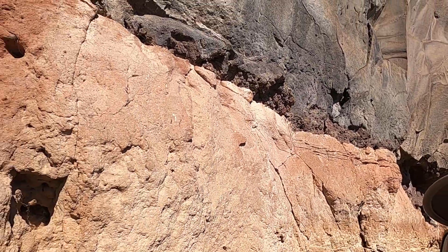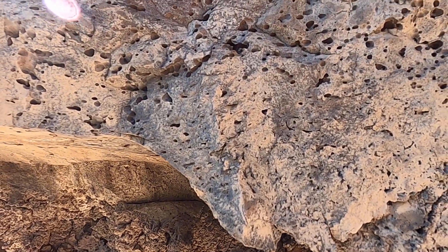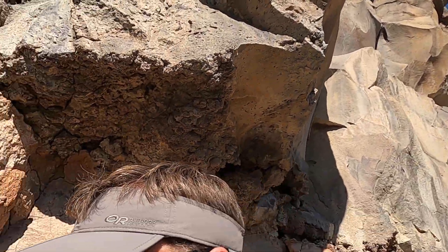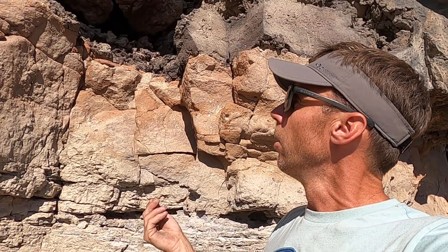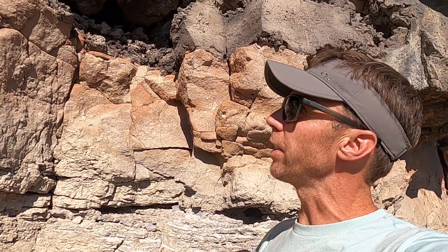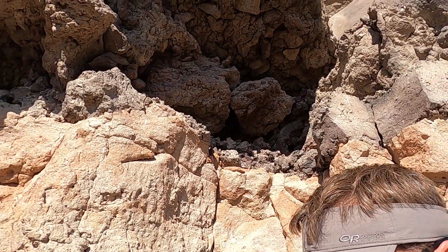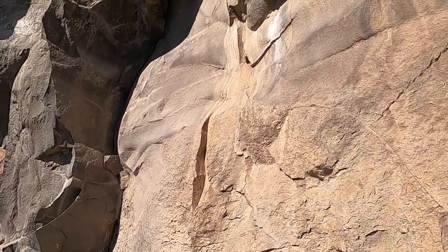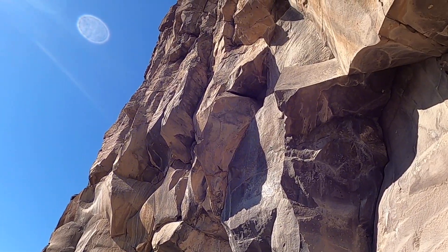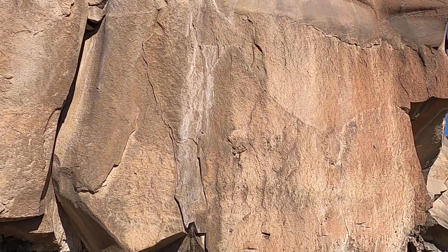Looking closely at the basalt, we can see it has lots of little holes — bubbles — right along the base. These are called vesicles, forming where the lava was flowing over either wet soil, water, or ground with air pockets and moisture, which causes gas bubbles to form at the bottom of the lava flow. It often has a rubbly texture as well. Where these big blocks have fallen, we can see that the basalt is much more massive, with vesicles appearing more toward the top, while much of it is a very dense and massive layer.